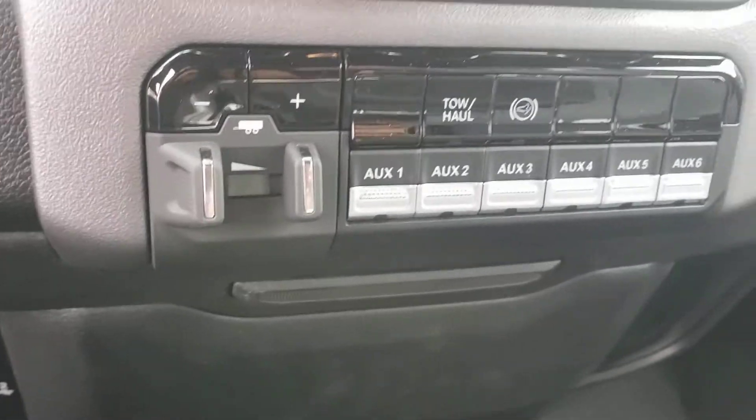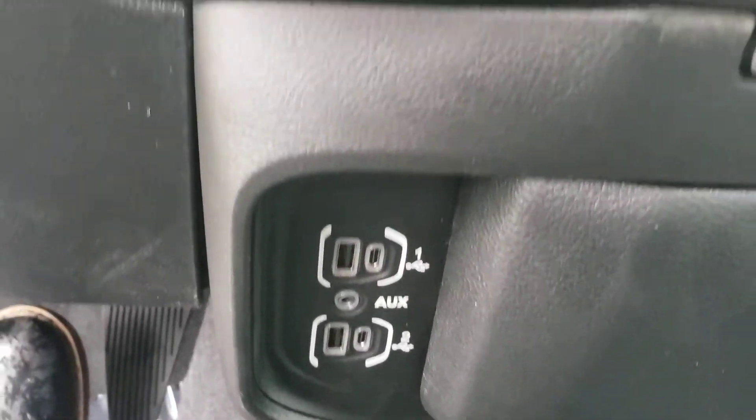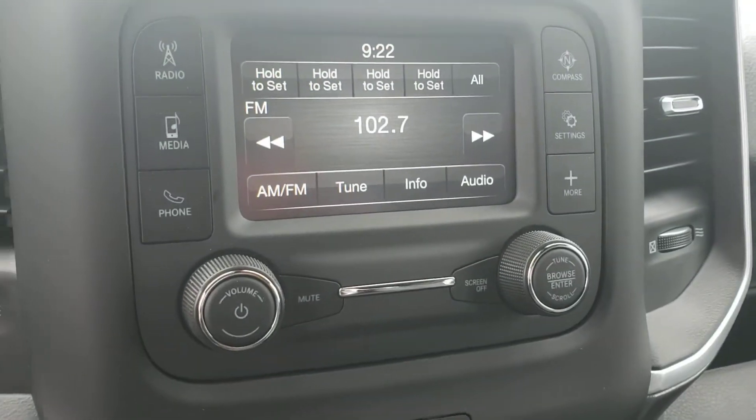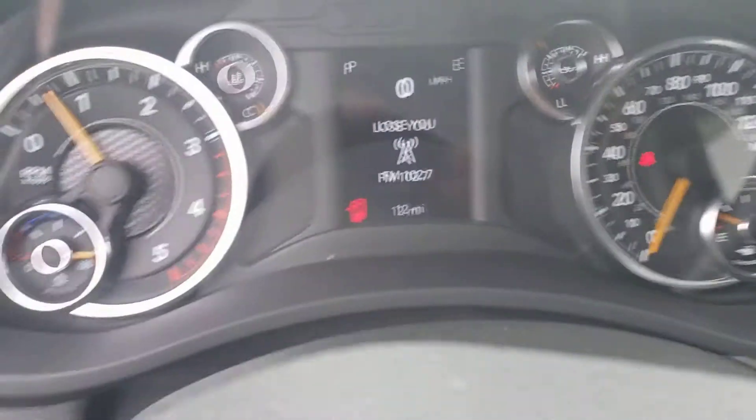Do have trailer tow brake control, USB and USB-C, four-wheel drive, AM/FM radio, even got a place for sunglasses. This is brand new.